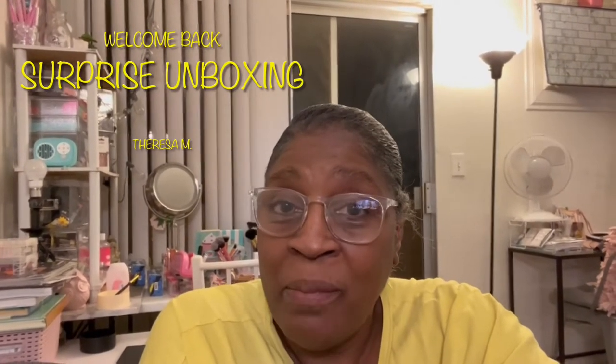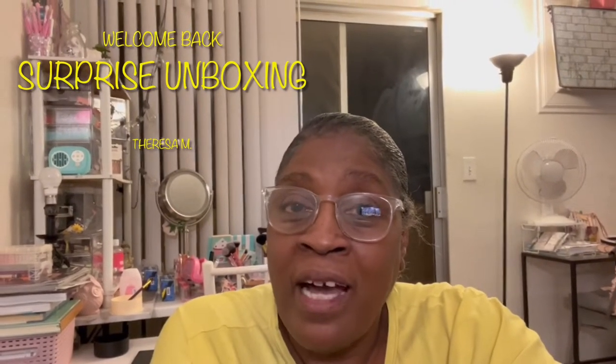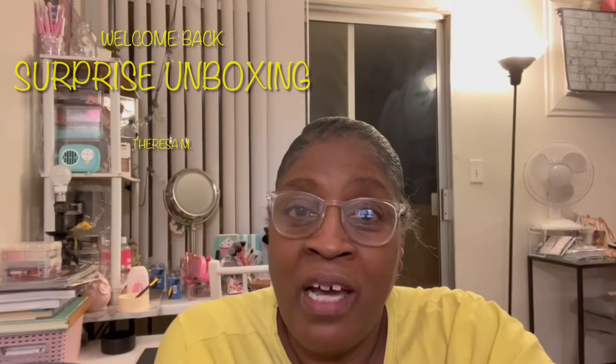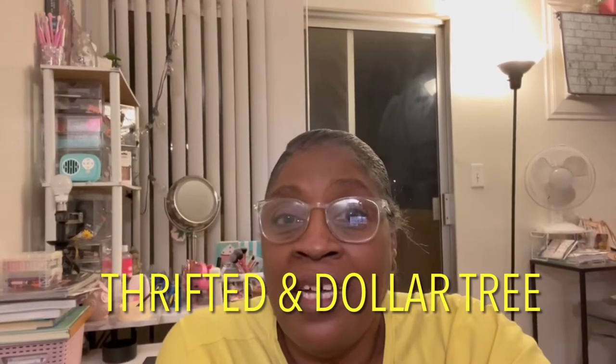Hello everyone, hope all is well. This is Teresa M, aka 50 Plus 2013. Today I just have a video for you talking about a surprise that came to me. It was delivered to me from someone that decided they wanted to do like a thrift bag for me — so it's a bag full of thrifted items and I don't know what's in the bag, but I would like to open it and share that with you.